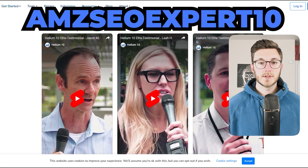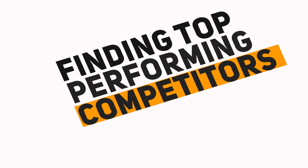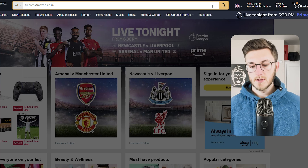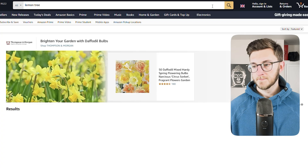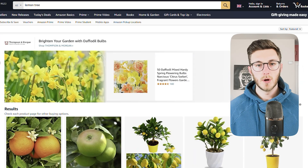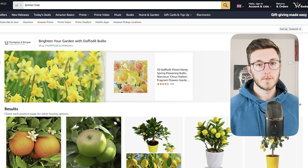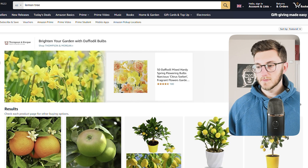These are the same tools we use every day in our Amazon businesses. Now let me show you how we use Cerebro in a real live example. We're going to optimize a new listing — a lemon tree — from scratch. Let's start at the beginning: finding our top-performing competitors. When choosing competitors to analyze, we're looking for a key indicator, which is the number of reviews. More reviews means more sales, which means more keywords for us to analyze.